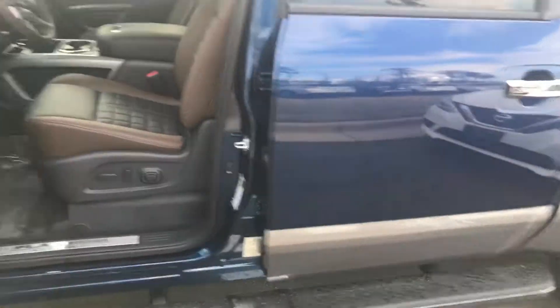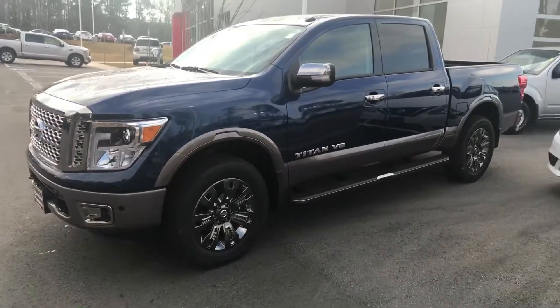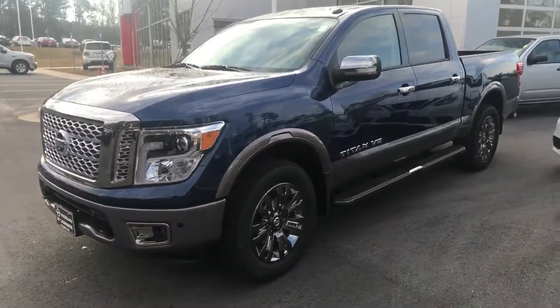Extremely nice truck. If you have any questions or concerns on this vehicle, please give me a call at 706-416-8480. Thanks.